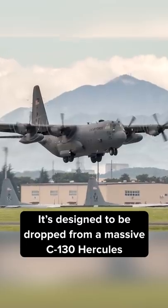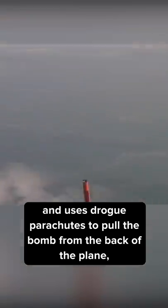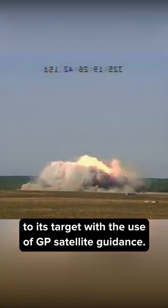It's designed to be dropped from a massive C-130 Hercules, and uses drogue parachutes to pull the bomb from the back of the plane, which are then released and allow the MOAB to fall to its target with the use of GPS satellite guidance.